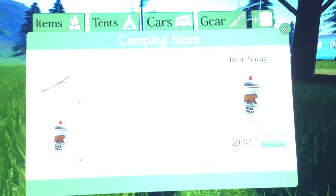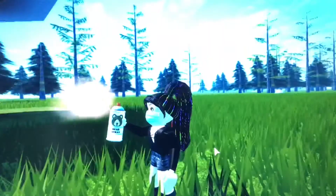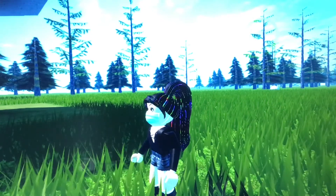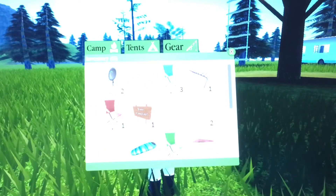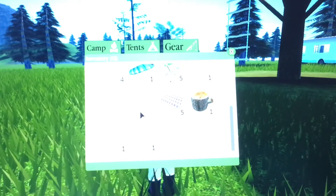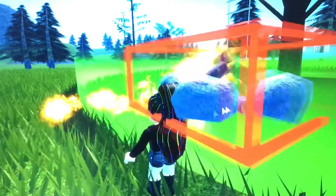A fun item you can get is the marshmallow stick — it is only 15 marshmallows. I have both items: my bear spray and my marshmallow stick. The marshmallow stick is very useful for when you're hungry, even though you're never really hungry in the game. My personal favorite items are the campfire, the log you can sit on, and the marshmallow stick.